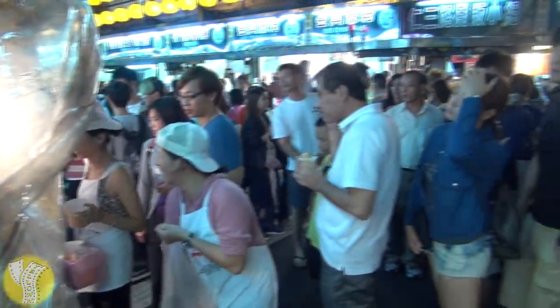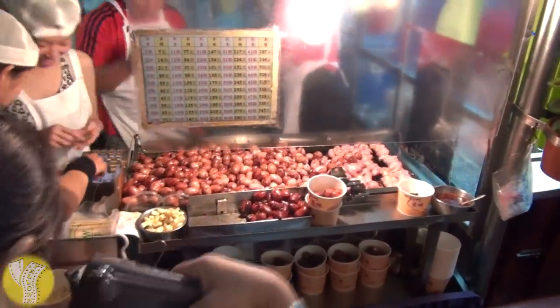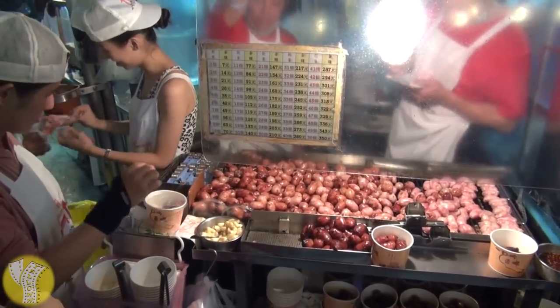If you're ever not sure what to eat, just pick the place with a long line. Here we see a long line of people waiting for the one-bite sausage. You get bites of sausage on a stick, in a bag — how can you go wrong? Seven New Taiwan dollars per sausage, and it comes with a bunch of garlic so you can keep vampires away. For those who can't do math, there's a chart showing how much it costs per bite, going up to 50 bites of sausage for 350 New Taiwan dollars.